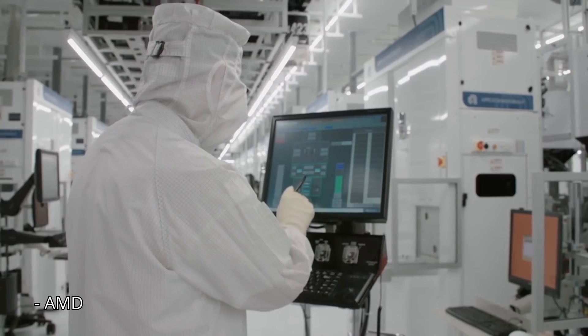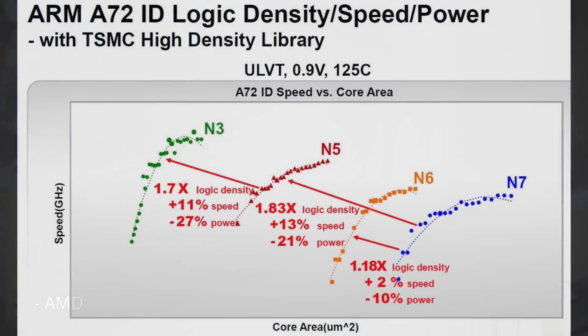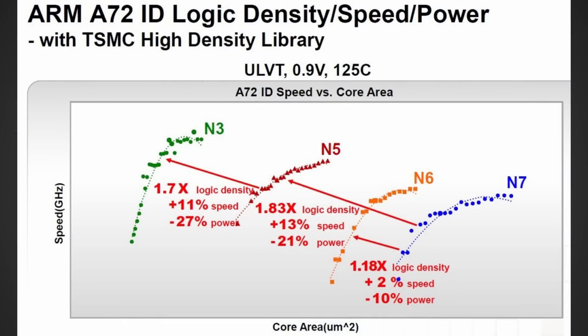So what's the difference between 6 nanometer and 4 nanometer at TSMC? Looking at a reference chart, the N5 node apparently has a 1.83x logic density gain versus the N7 process, and the N6 process has a 1.18x gain over that same N7 process — N6 being what Arc is produced on. Doing the math, the N5 node has a 65% density increase and an 11% speed increase versus the current N6 node.